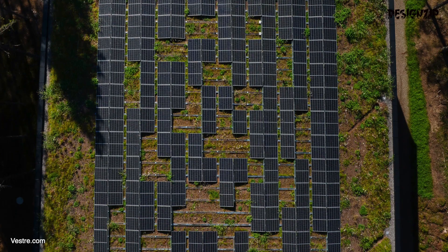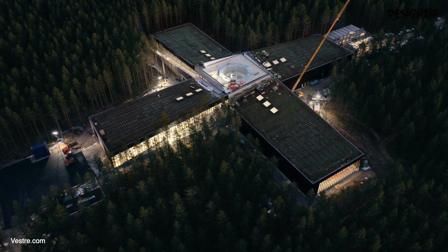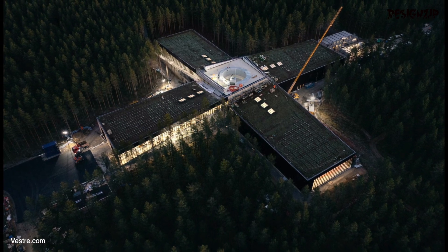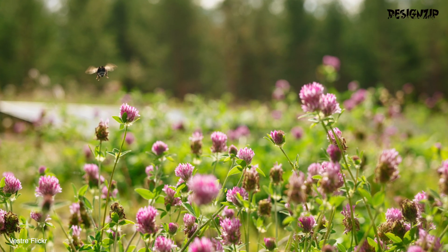The factory's roof is home to a whopping 20,000 plants, sourced from the biological material collected from the local surroundings. By doing so, the local vegetation of the region will naturally take over the factory roof in a matter of years. Furthermore, there is an abundance of plants specifically catered towards pollinating insects, creating a thriving ecosystem.